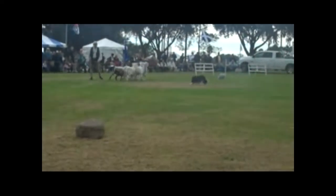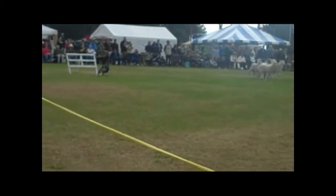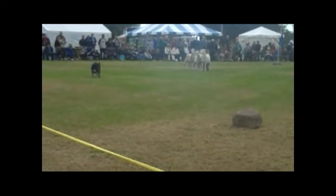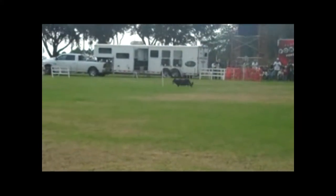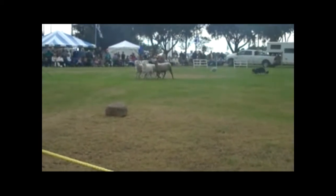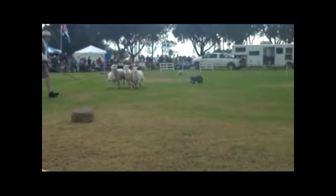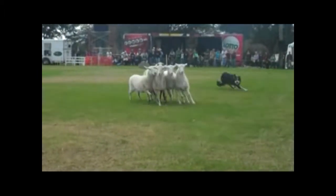He can't even see where he's going because all he sees is sheep. You can see that he's pretty excited, and he's showing what balance is all about. Balance is mainly keeping the sheep to Dick as much as possible, trying to keep a good distance between him, the sheep, and the dog.